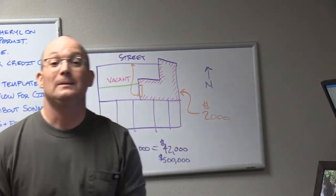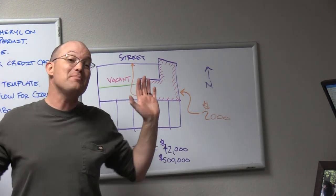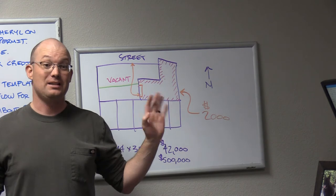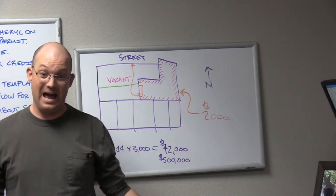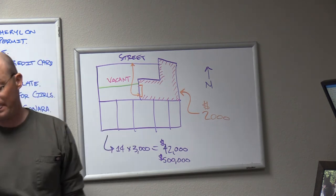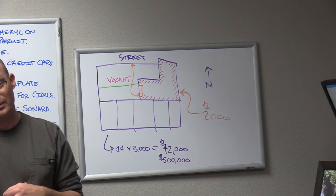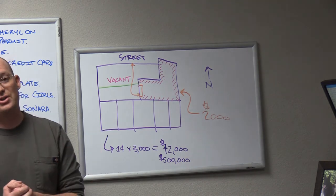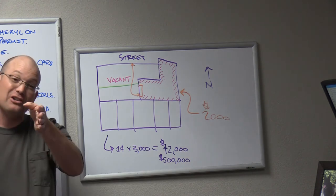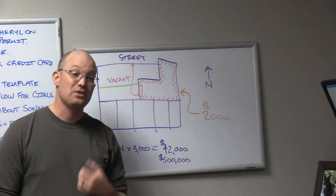We still don't know that there isn't a recorded easement — title companies miss easements and they get lost in the sands of time. Question raised: how would that property have been able to be sold without the easement documented? Let me come back to that. Dan's going to sue this developer and they're going to go to court.